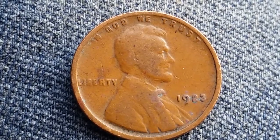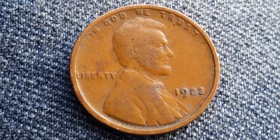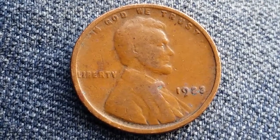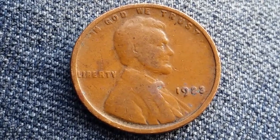74,723,000 of these coins were created. In God We Trust at top, Liberty at left, the mid-date of 1923 at right, Abraham Lincoln at the center of the coin.